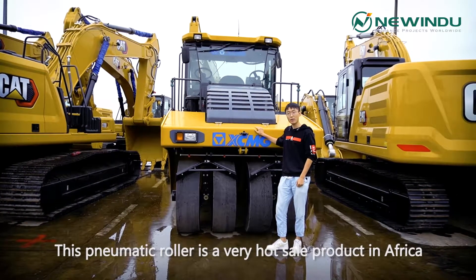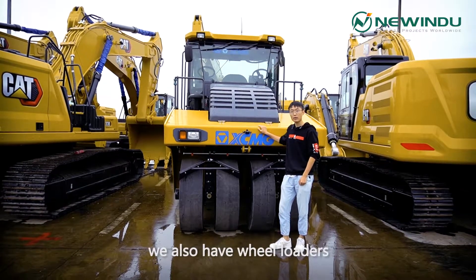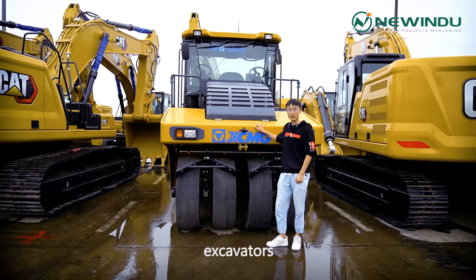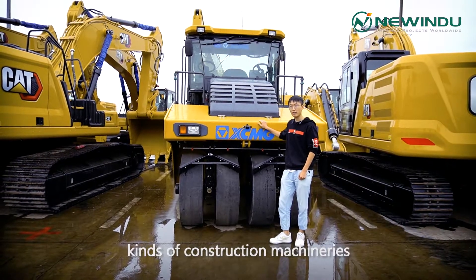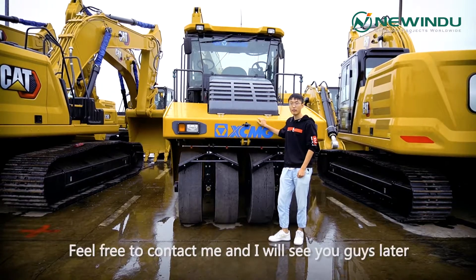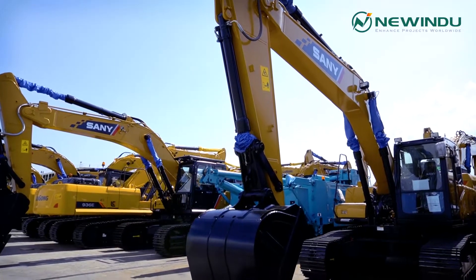This pneumatic roller is a very hot sale product in Africa. And for the record, we also have wheel loaders, excavators, bulldozers, truck frames, dump trucks, and all different kinds of construction machineries. Feel free to contact me and I will see you guys later.